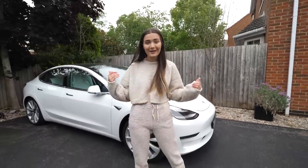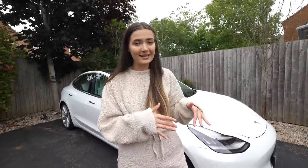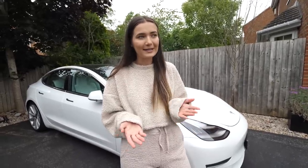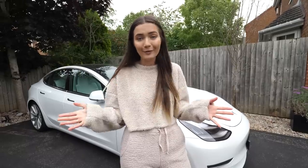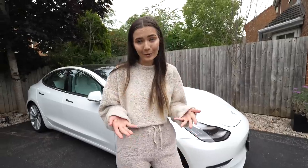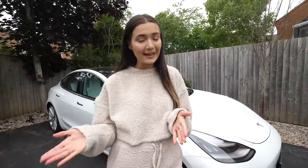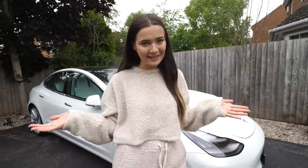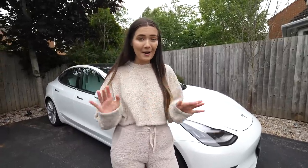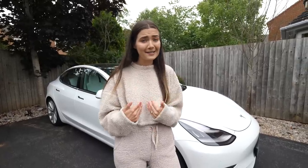I've actually just made the switch recently from a Range Rover. I was really interested in electric cars so I got the Tesla Model 3. It's fully electric, which is great for the environment, and the electricity we charge it with is renewable energy. It also means I won't be putting any CO2 into the environment just for the sake of this video. I also chose this car because it's one of the safest tested cars out there right now, and safety is a big thing for me.